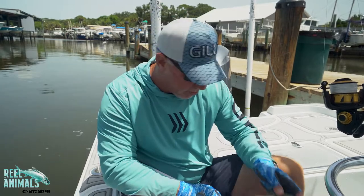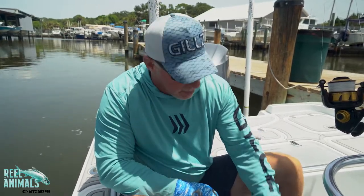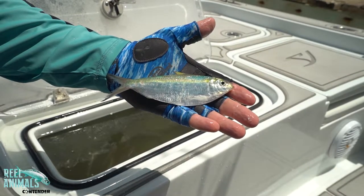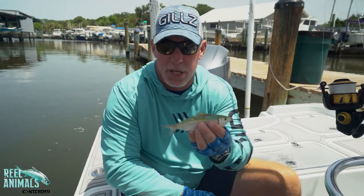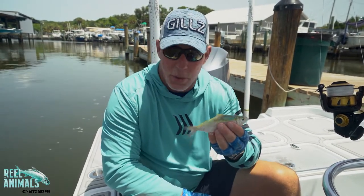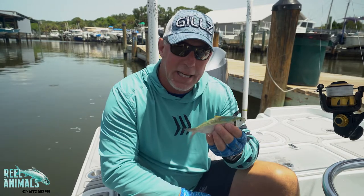That leads me to big threadfin herring — another great bait. The threadfin herring is an oily creature, and we get big schools of them in May and June on the beaches here in Florida. A lot of times the tarpon are really keyed in on these threadfins.